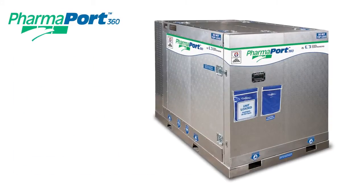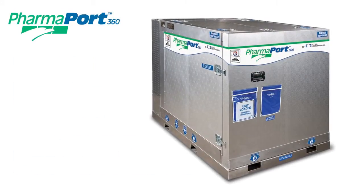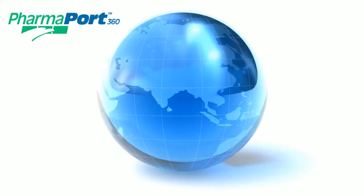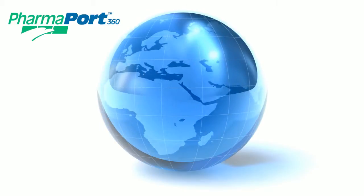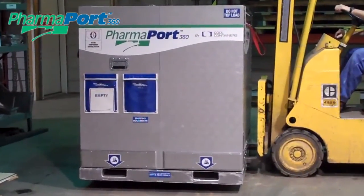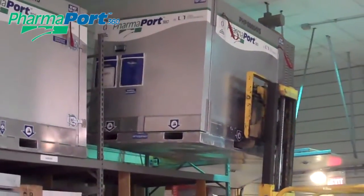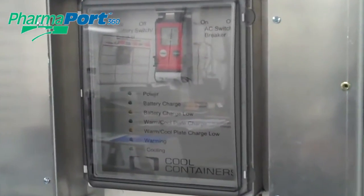Cool Container's first product, the PharmaPort 360, is a revolutionary temperature-controlled shipping container that is helping to meet this new demand and globalization. Specifically designed for 5 degrees Celsius transport of temperature-sensitive cargo, it offers significant advantages over other available technologies.